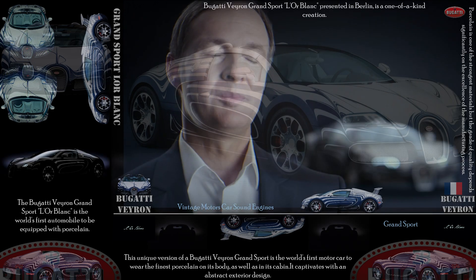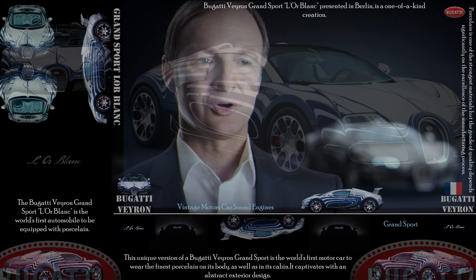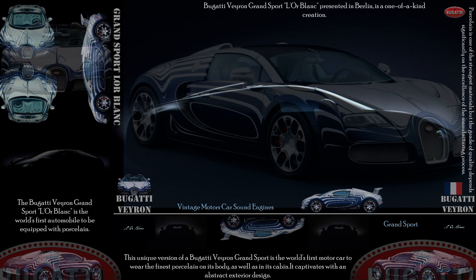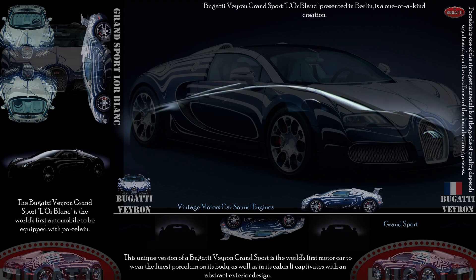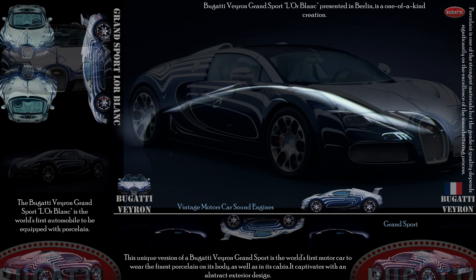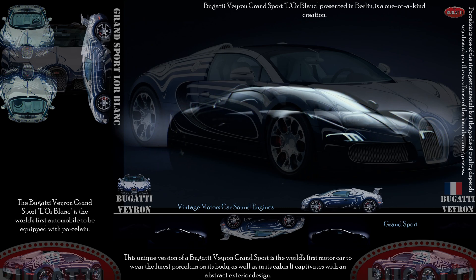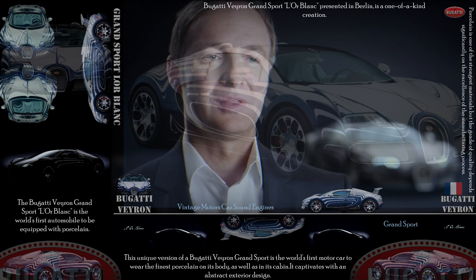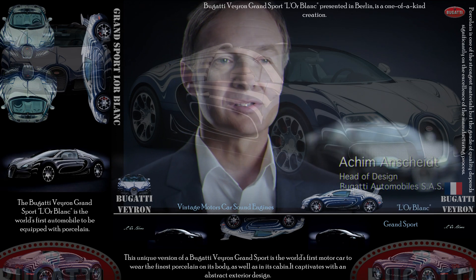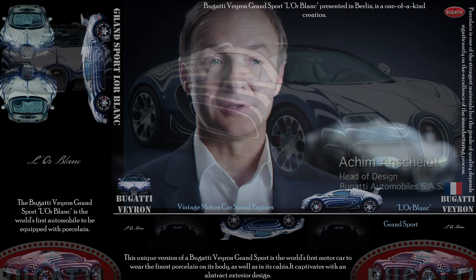Ettore Bugatti's life was based around the sophisticated fusion of art and the automobile. Today, the Bugatti manufacture of automobiles in Molsheim still lives by these principles — understanding the design of an automobile as a holistic work of art. The ateliers of Bugatti and KPM are both tailoring products of the highest quality and excellence to unique requirements and tastes.